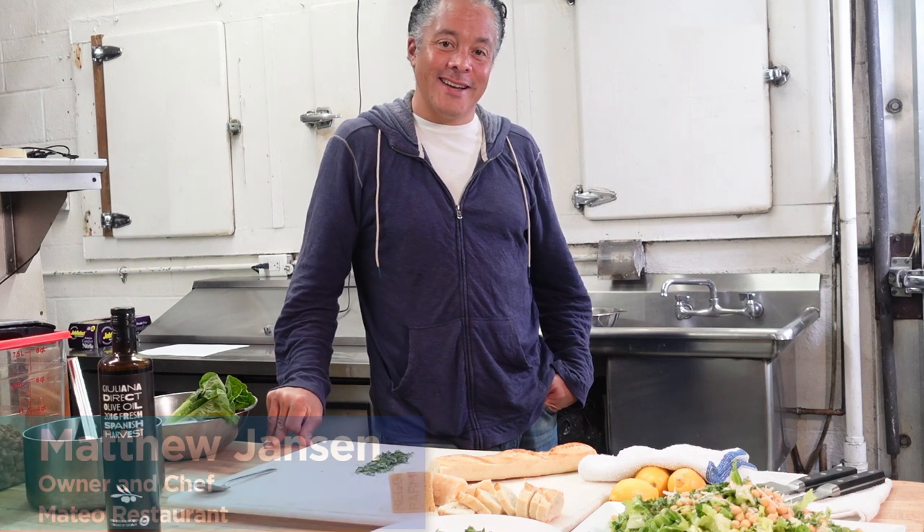My name is Matthew with Mateo Restaurant and I'm delighted that you're here today.